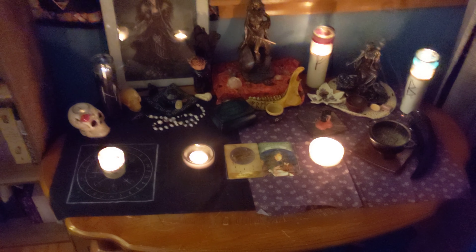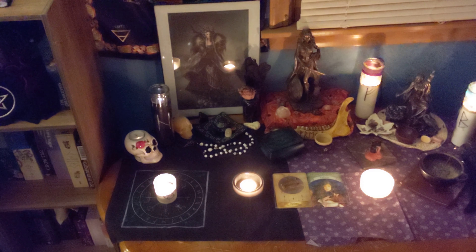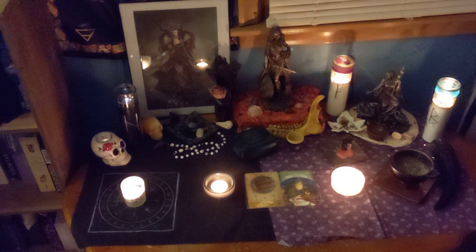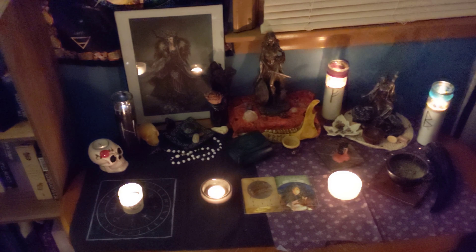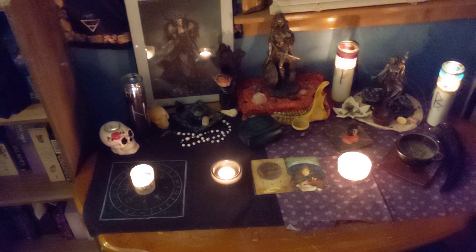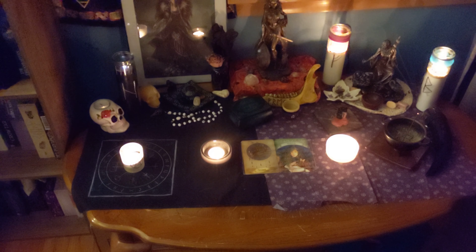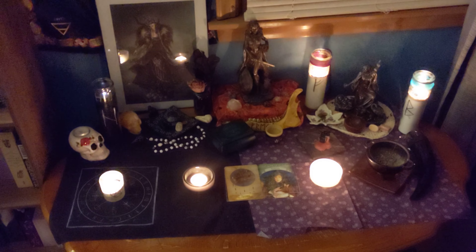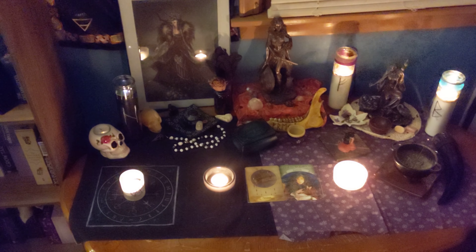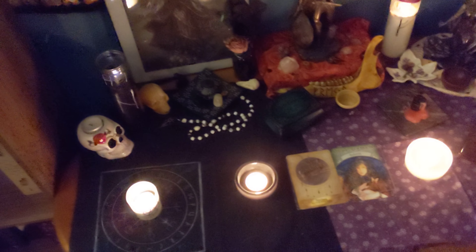For deity work and working with particularly these three goddesses, I really needed a bigger space to work with. So I had to kind of shuffle a few things around in our bedroom until I have my completed space downstairs. I was finding that I did not want to go to the altar because it felt cramped, and I couldn't really have the space for more than just Freya.